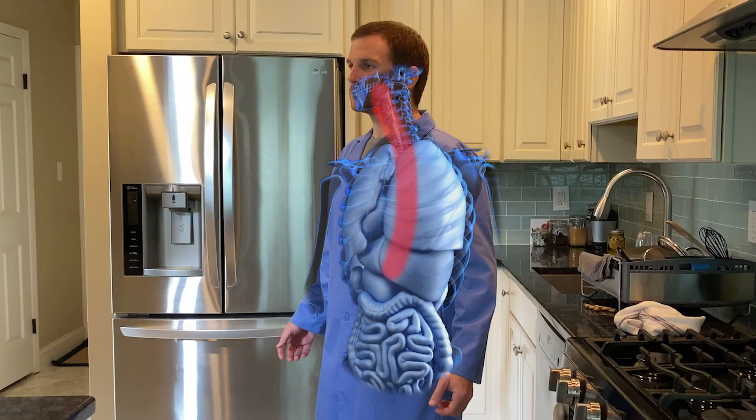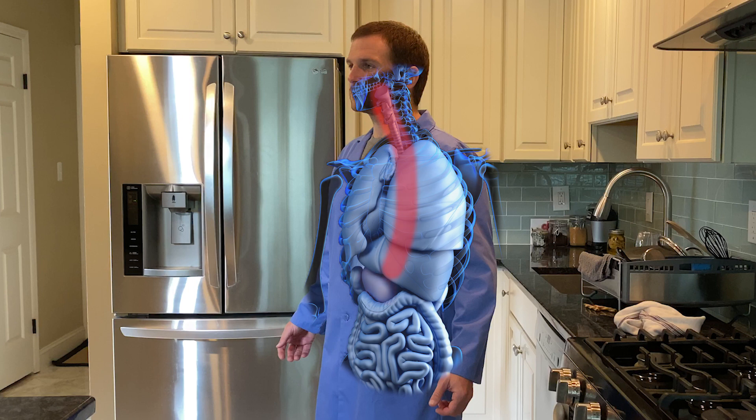Today we talked about the digestive system. The digestive system's main job is to break down and absorb the nutrients out of food. It starts at the mouth, travels through the esophagus into the stomach where it's broken down further, then moves into the small intestine where nutrients are extracted, then into the large intestine where any remaining water is pulled out. At that point, the only thing left is a waste product, which your body gets rid of.